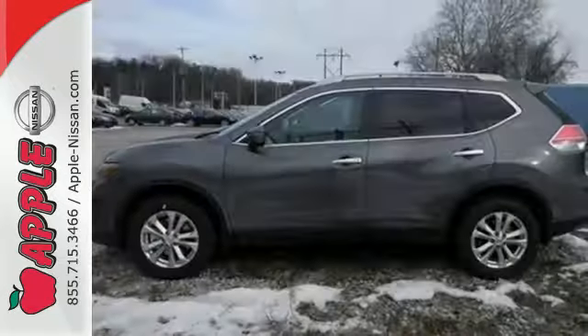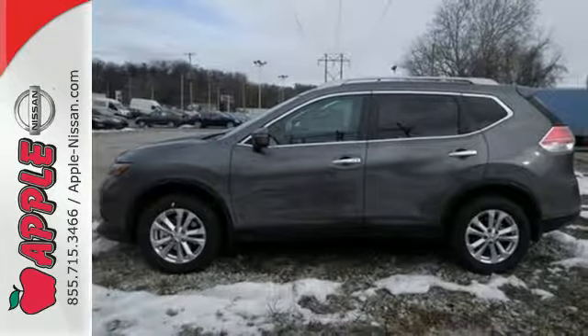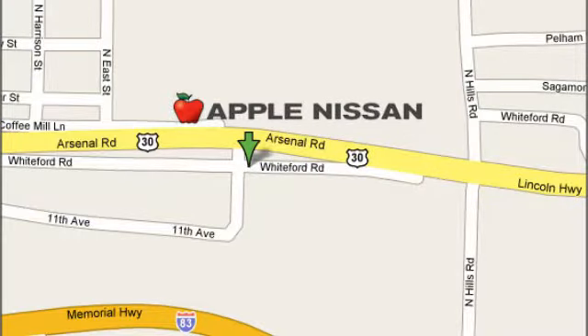Catch attention in this 2015 Nissan Rogue. Apple Nissan offers a great selection, exceptional service, and the value you expect. We are conveniently located at 1510 Whiteford Road in York, Pennsylvania.